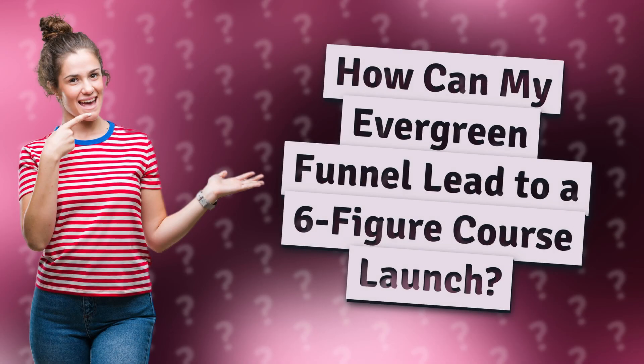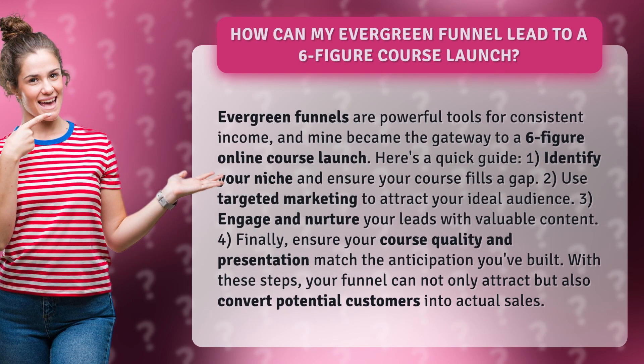How can my Evergreen Funnel lead to a six-figure course launch? Evergreen funnels are powerful tools for consistent income, and mine became the gateway to a six-figure online course launch. Here's a quick guide.